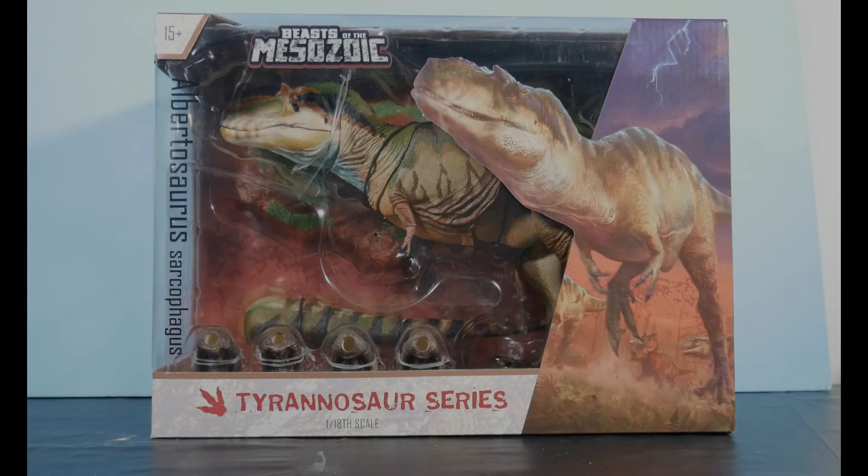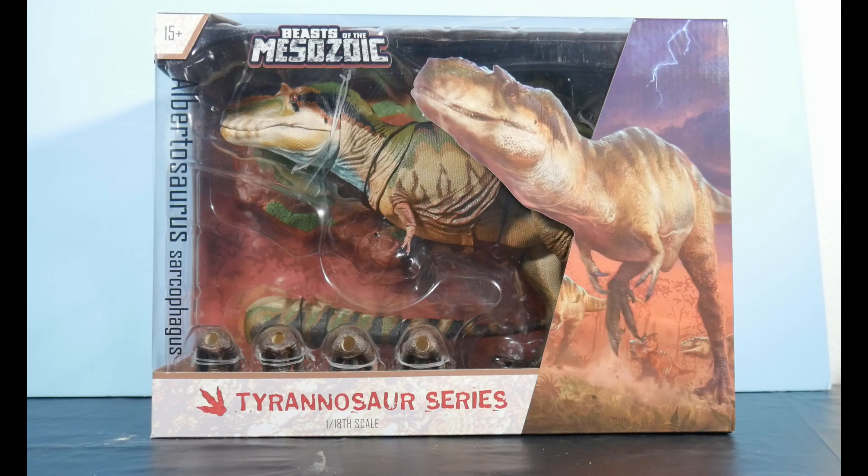Hello, welcome to Ruckasaurus Rex, the channel where we review and discuss all things dinosaur. How are you guys doing? I hope you're doing well.